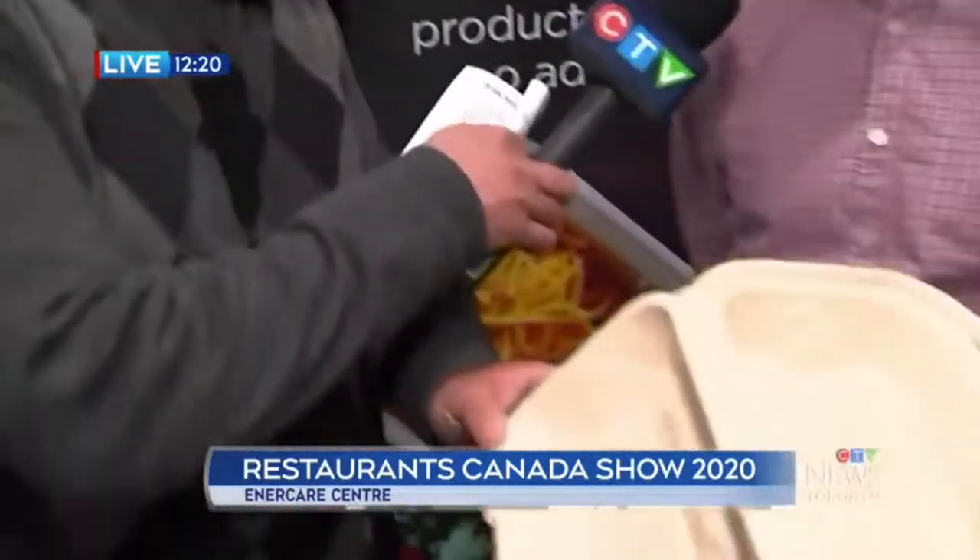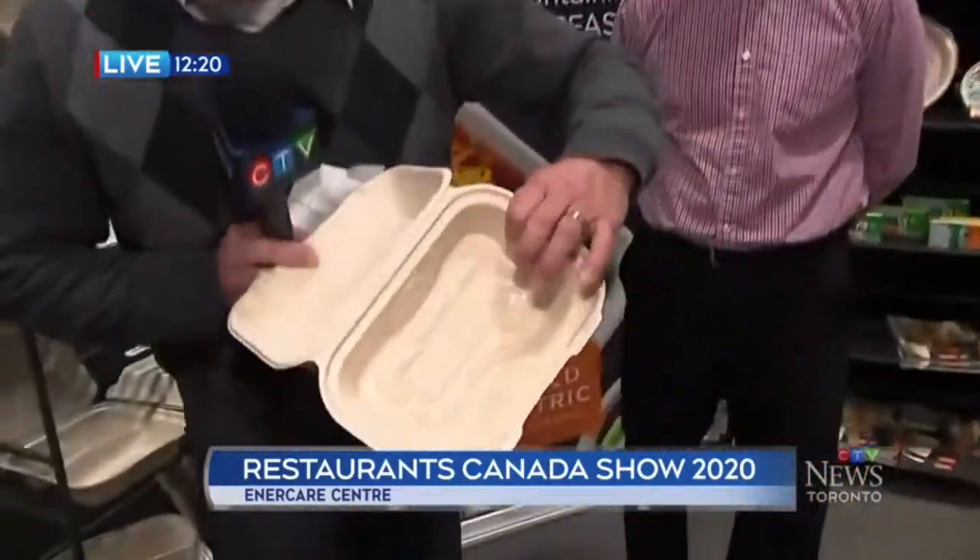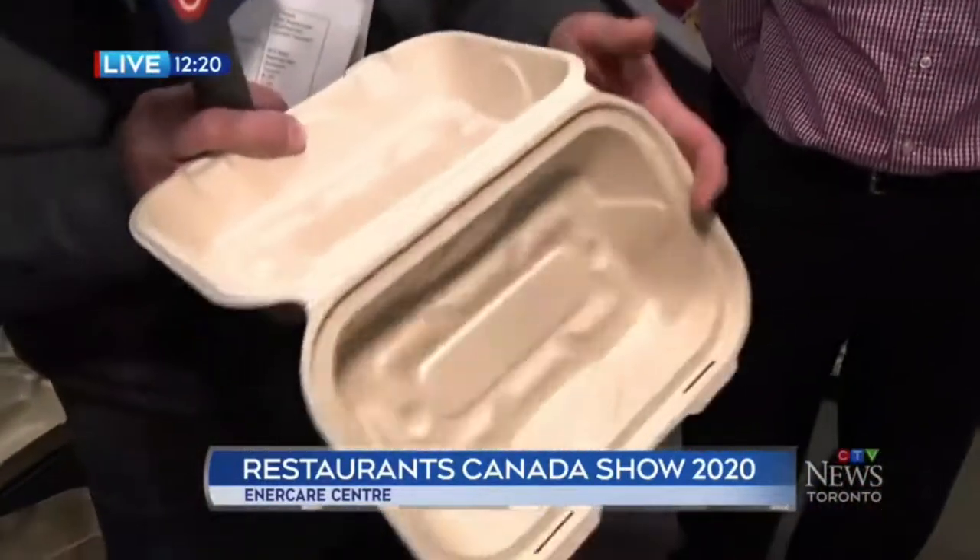They're actually made from a combination of wheat straw, sugarcane, and bamboo. You can see a little shiny coat on them — you can still put something with a gooey, runny, tasty sauce in here and put the entire thing in the green bin. That's what it's designed to do. Along with your food scraps, everything can go into your organics composting bin.